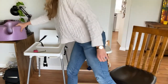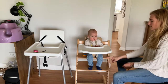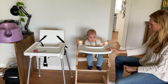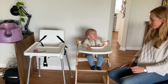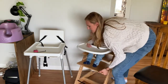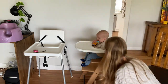The Stokke Tripp Trapp is a great high chair because it is completely adjustable. It has slits all the way up, so you can move the plates up and down — one is for the footrest and one is for the bum rest. I've also bought the baby seat attachment that comes with it, along with the safety harness. I'm going to turn Jack sideways so I can show you — he's being very patient with me.